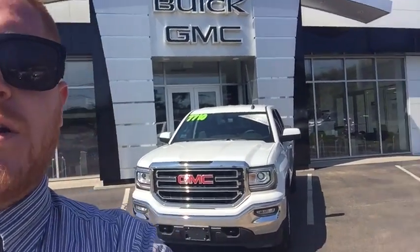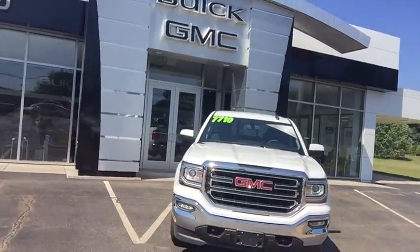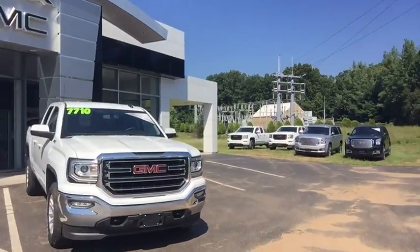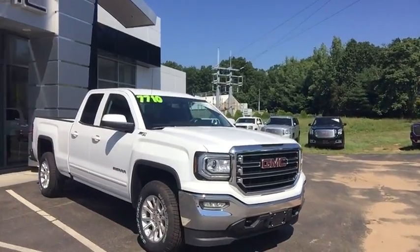Hi, this is Brian Murray from Wallingford Buick GMC. I just want to take this time to introduce myself and want to thank you for your interest in our 2016 GMC Sierra. This double cab here is being offered at $7,710 off of the MSRP — a great deal.